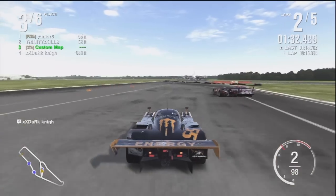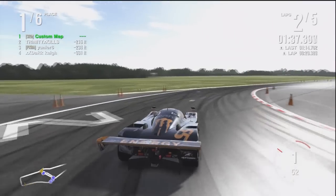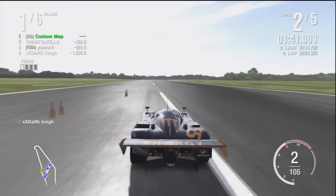And now I get first place. Those two were hitting each other and I passed both of them.